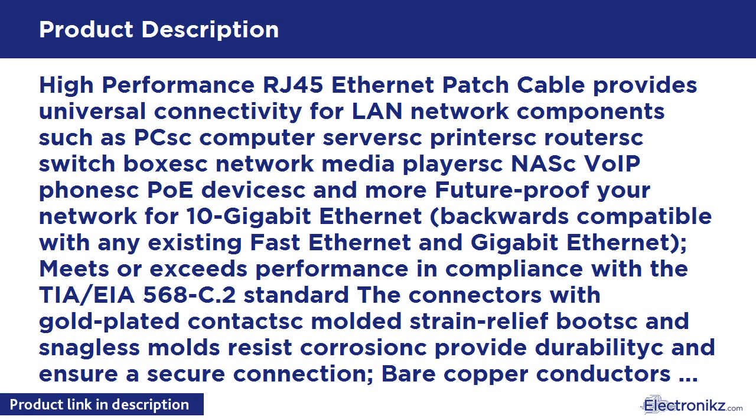High-performance RJ45 Ethernet patch cable provides universal connectivity for LAN network components such as PC, switch, computer, servers, printers, routers, switchboxes, network media players, NAS, VoIP phones, PoE devices, and more. Future-proof your network for 10 GB Ethernet. Backwards compatible with any existing fast Ethernet and Gigabit Ethernet.